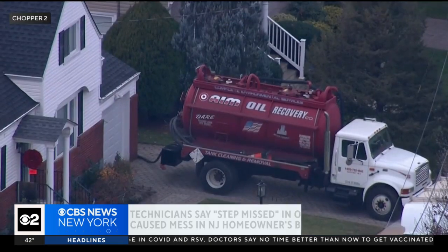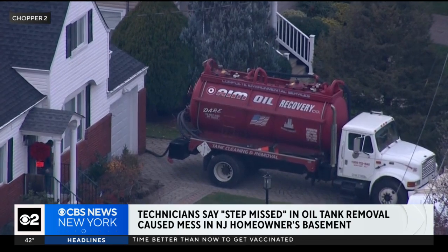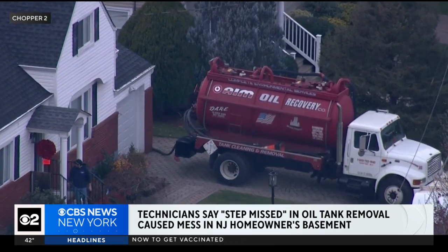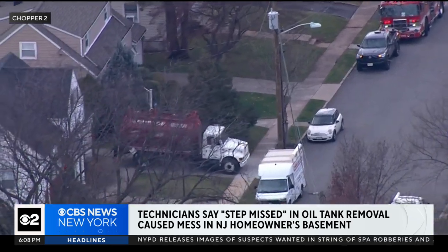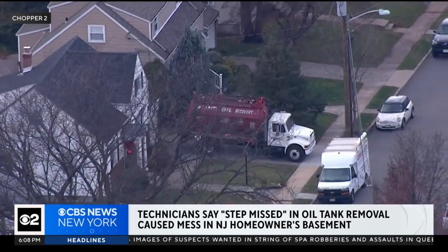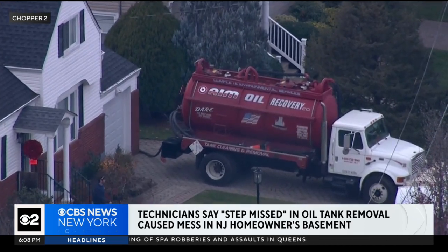A day after an oil delivery gone wrong in Hackensack, technicians are sending a warning. Turns out the homeowners may have missed a crucial step in the oil tank removal process. Firefighters say the residents did not remove the tank's intake valves, and they also had auto delivery of the oil set up, so when the oil was delivered, it just made a big mess in the basement of the home.